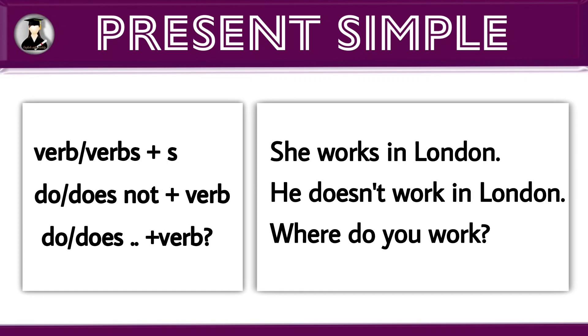In a negative sentence, use do or does — that means helping verb — plus not, plus verb. Example: he does not work in London.